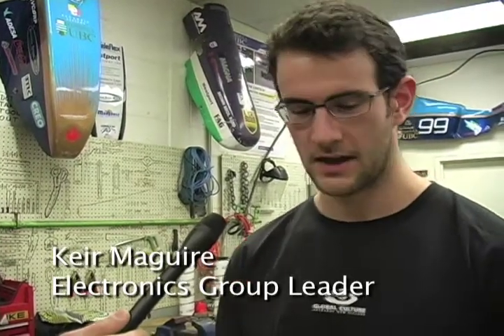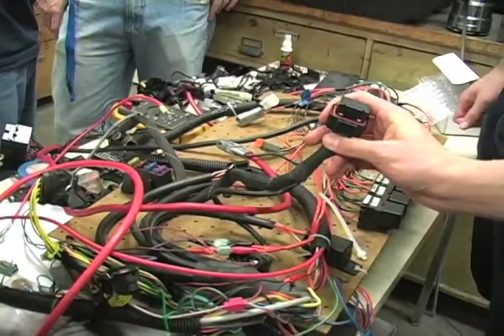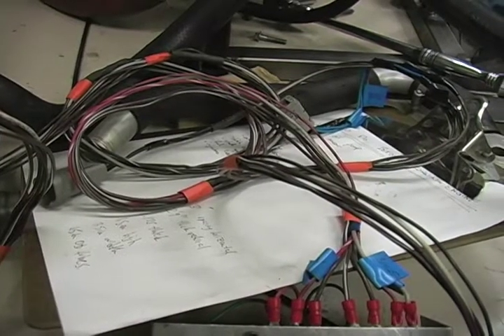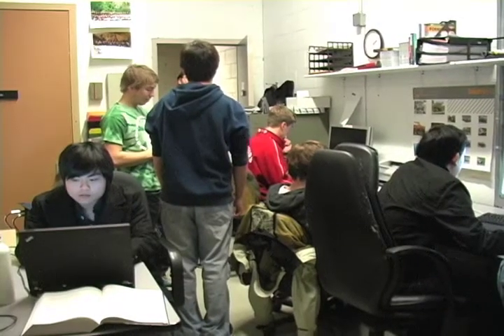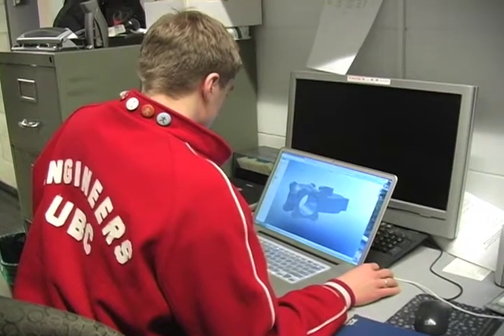I'm the electronics group leader, so I'm in charge of all the electronics. I've got a couple of members that I work with and we work on the wiring harness and the ECU — the engine control unit — which controls the engine's ignition, spark plugs, and injectors. I'm also in charge of collecting data, using data logging to monitor all the sensors and make sure our design is accomplishing what we want.